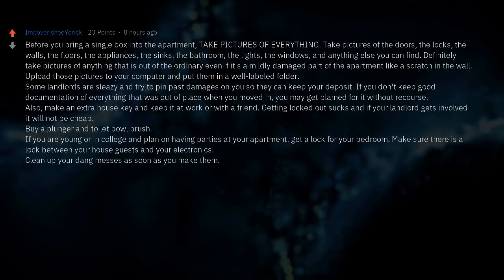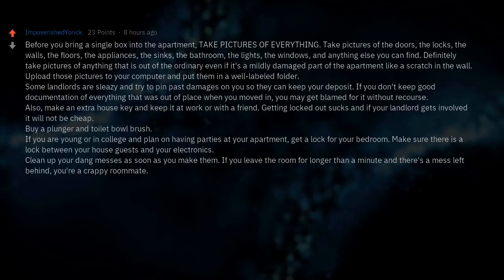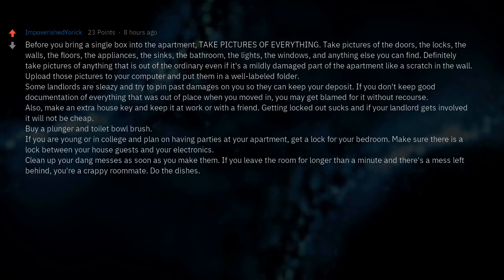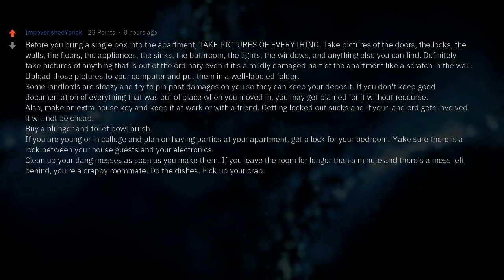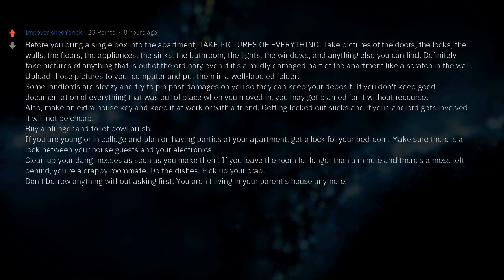Clean up your messes as soon as you make them. If you have roommates: do the dishes, pick up your stuff, and don't borrow anything without asking first. You aren't living in your parents' house anymore.